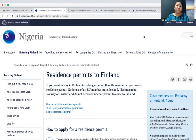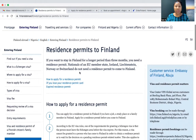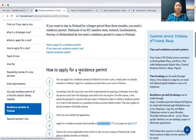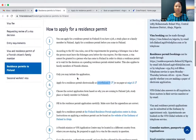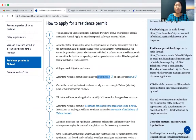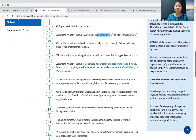I used this when I was about to travel to Finland. So I just want to show you some important things you need to take note of. So when you come to this embassy website, you have this 'how to apply for a residence permit.' And they are going to tell you step by step, as you can see, what you're supposed to do.